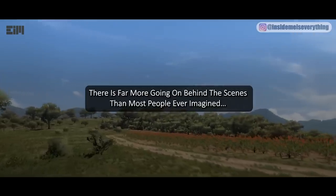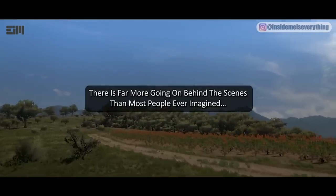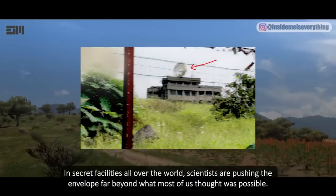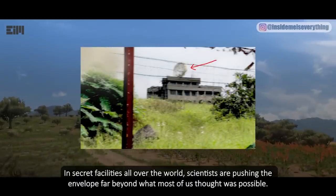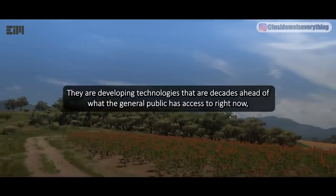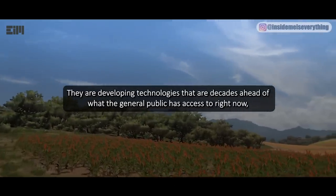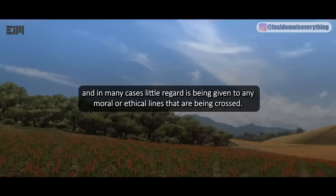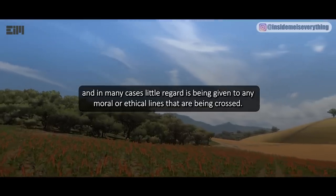There is far more going on behind the scenes than most people ever imagined. In secret facilities all over the world, scientists are pushing the envelope far beyond what most of us thought was possible. They are developing technologies that are decades ahead of what the general public has access to right now, and in many cases, little regard is being given to any moral or ethical lines that are being crossed.